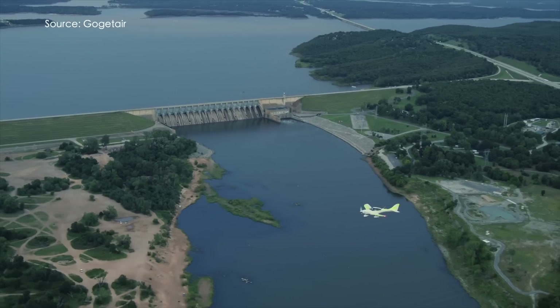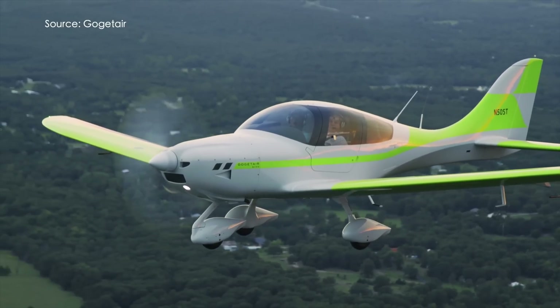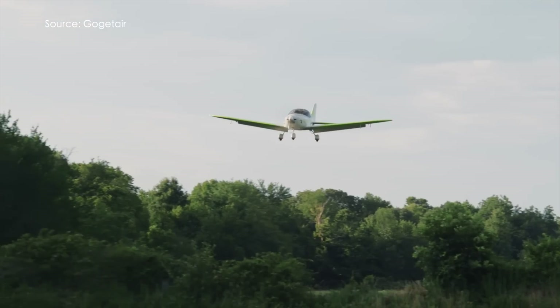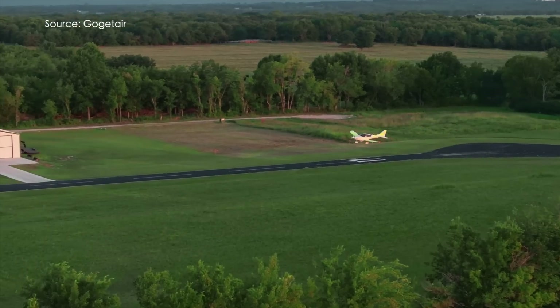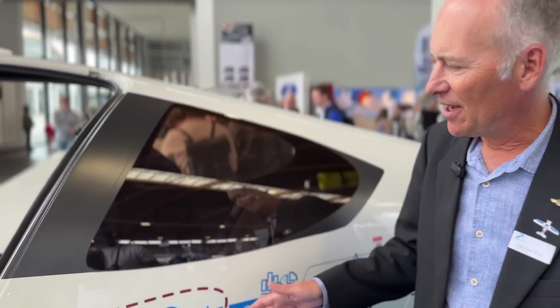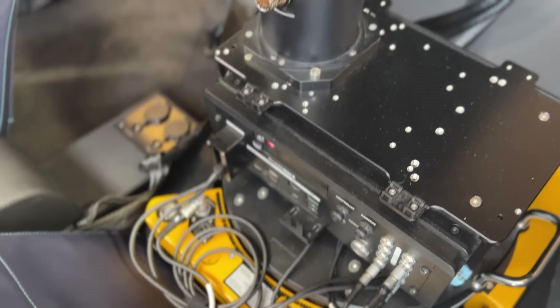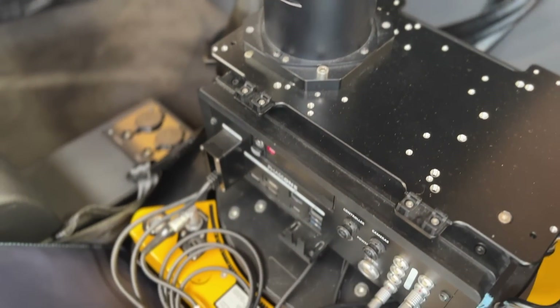The combination with the jet engine using jet fuel makes it ideal for doing photogrammetry in Africa, for example, where normal petrol is very difficult to find but Jet A1 you can find everywhere. So the integration of the camera system was really essential to us. We wanted to have it inside the aircraft so it's protected, and with the team from GoGetAir it's really done in a perfect way.